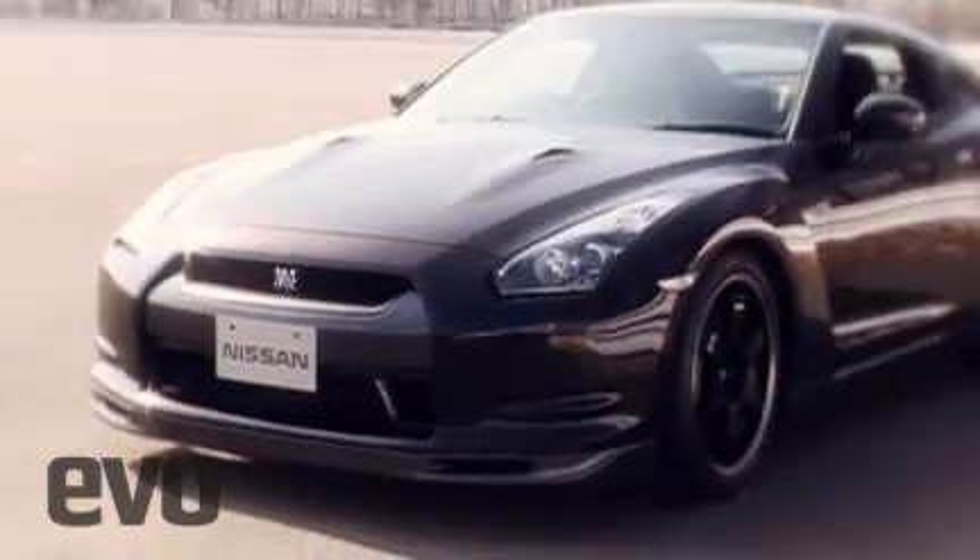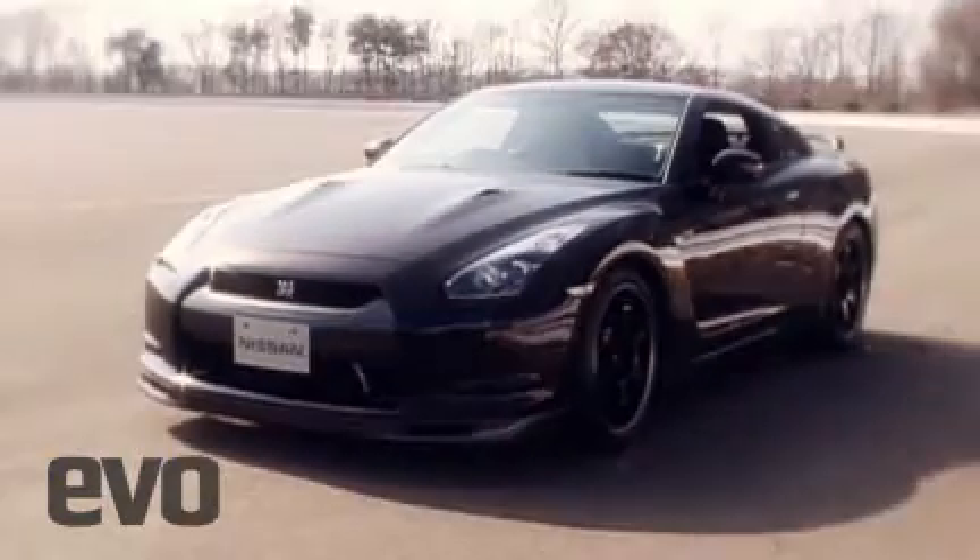One look and it's easy to tell that this is no normal GT-R. It's Godzilla on steroids.